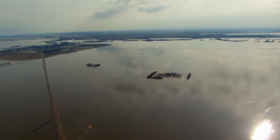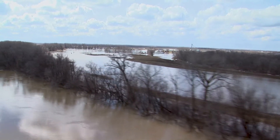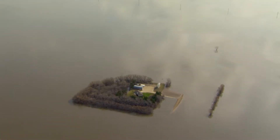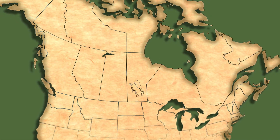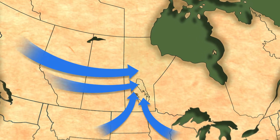Due to Manitoba's relatively flat geography and topography, the province is susceptible to higher rates of river overflow and flooding. This is especially true in the southern part of the province. The Red and Assiniboine rivers are part of a vast natural system that moves water from the Rocky Mountains, the northern United States, and the Boreal forests.